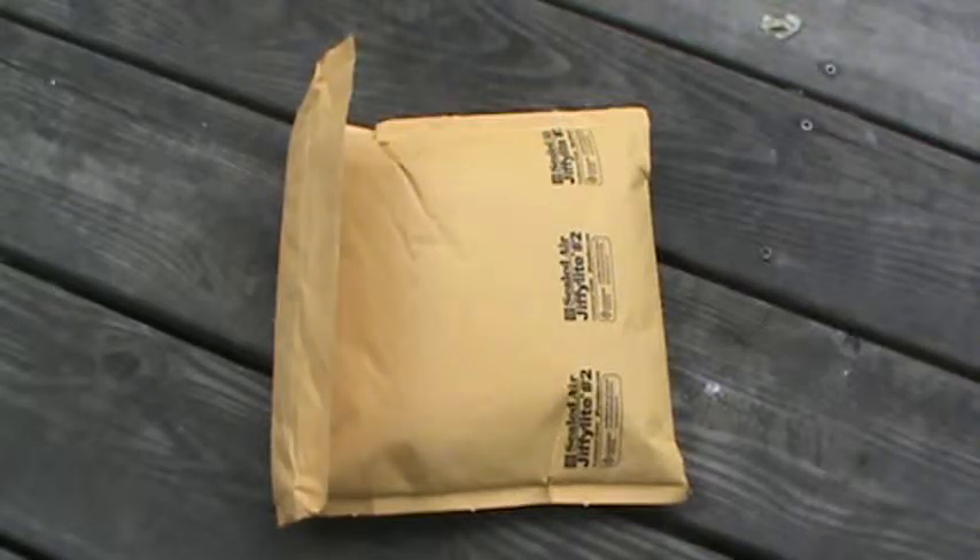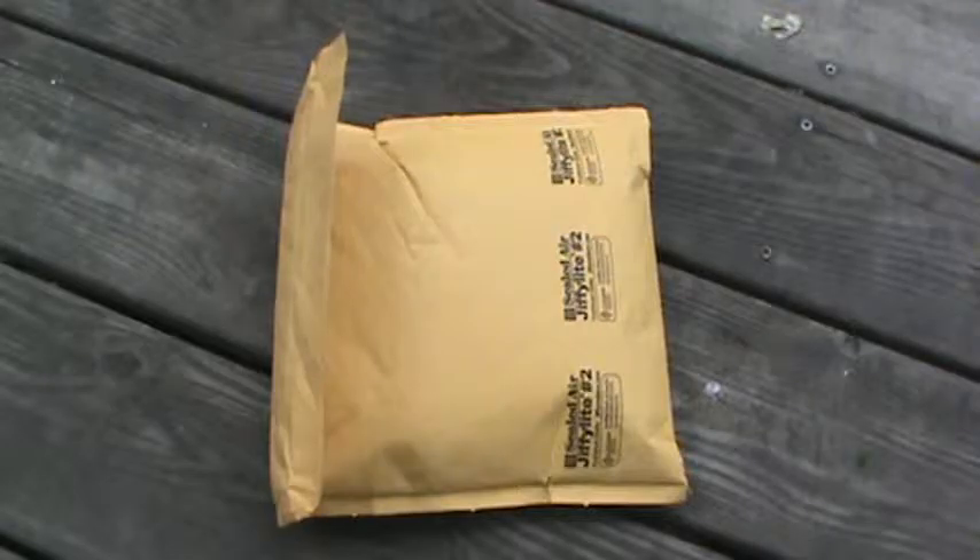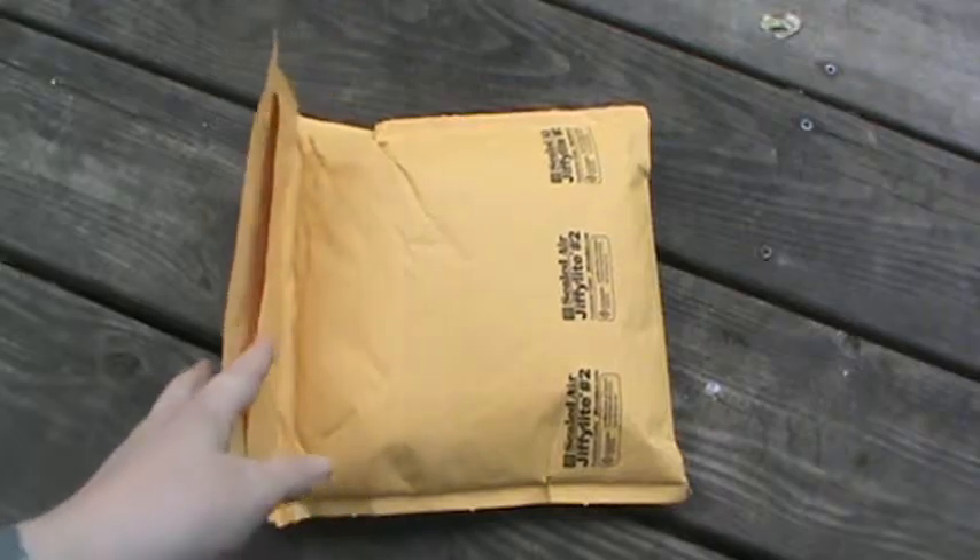Hey everyone, it's Brenda. I wanted to come on and do a pretty quick video for you. If you can hear some water running, that's actually the stream on the side of my house. I'm outside on my porch today and I wanted to do a quick share.